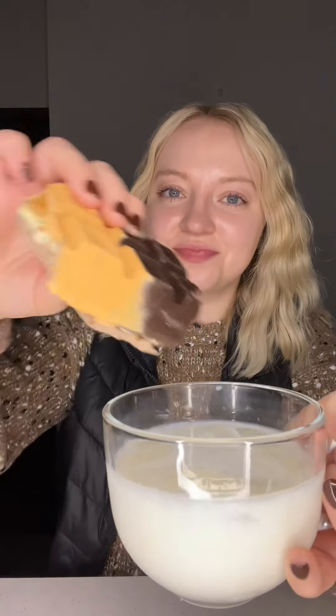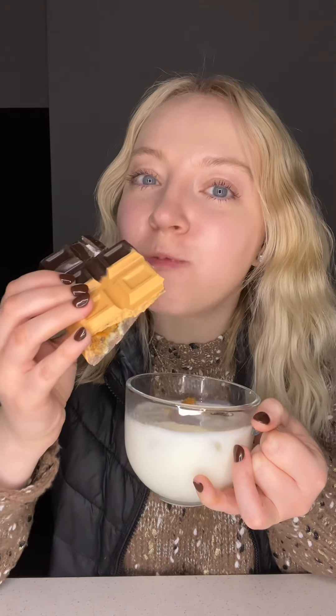We gotta try the pecan one now. And just remember, mydoubledecker.com has weekly drops, so definitely check them out because their weekly flavors are incredible.